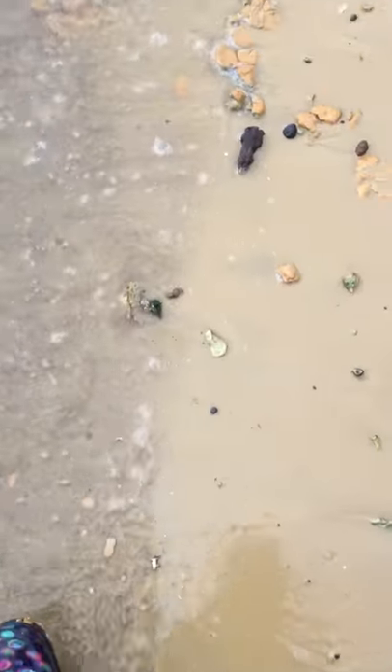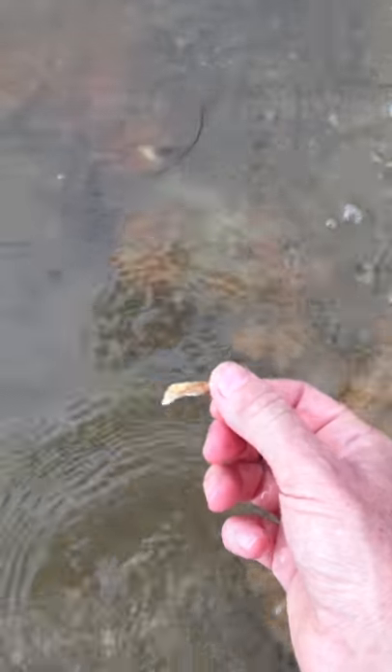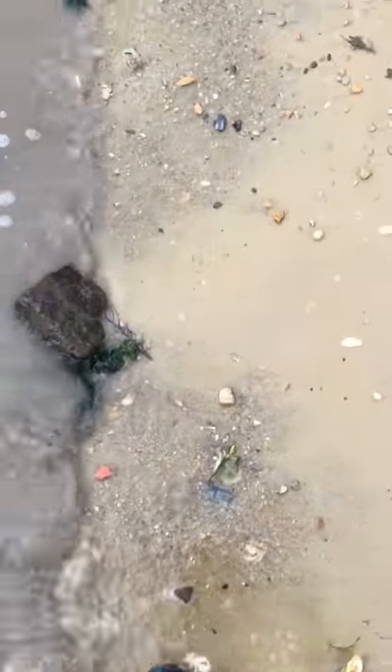I'm almost to the honey hole, as we call it — the treasure spot. Pirate's Code: don't reveal the honey hole. But you all know from my videos exactly where I'm at. I'm the one that's going to be here every single day, two hours a day.